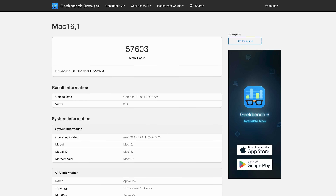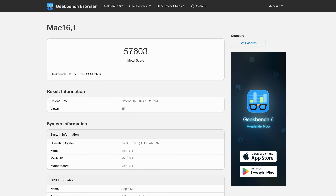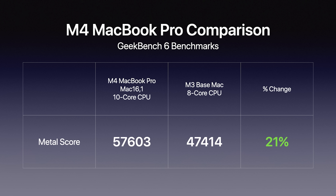This is just one benchmark and there are always different results — which is why I run my benchmark tests 10 times for my reviews — but it still gives us a data point of what to expect. Metal scores also surfaced from Geekbench for GPU performance. The mystery Mac 16,1 had a Metal score of 57,603, while the M3 chip had a Metal score of 47,414, showing an improvement of around 20%. Future scores will have slight differences based on thermal differences for different sized MacBook Pro models, but this is a baseline.